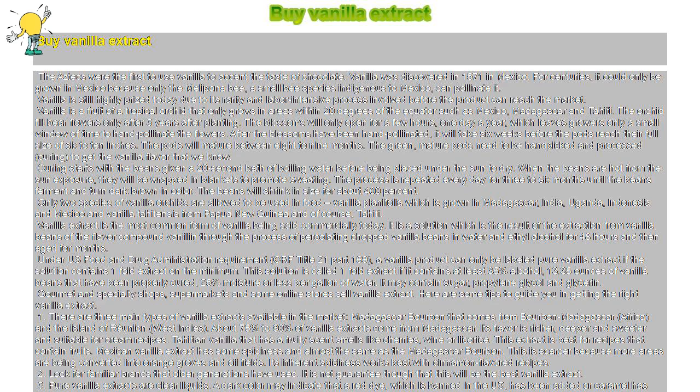Only two species of vanilla orchids are allowed to be used in food: Vanilla planifolia, which is grown in Madagascar, India, Uganda, Indonesia, and Mexico; and Vanilla tahitensis from Papua New Guinea and Tahiti.